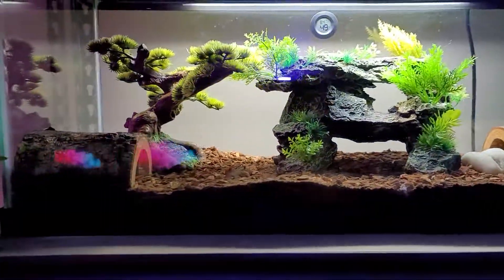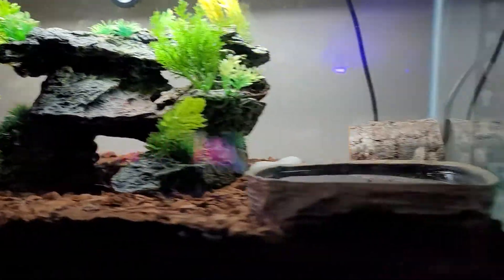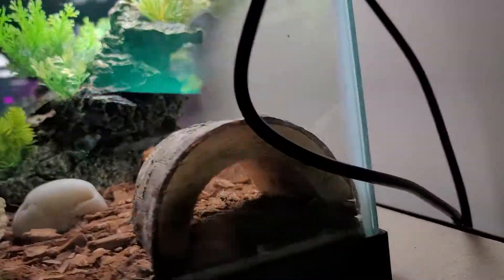We have got the Scorpion — the Community Scorpion enclosure. It looks like they're both in this hide.